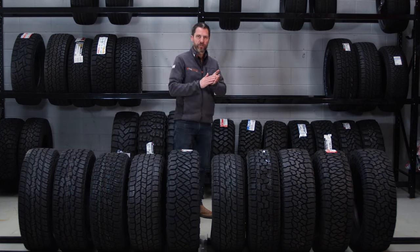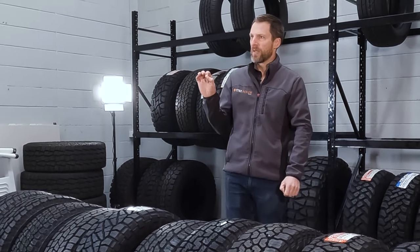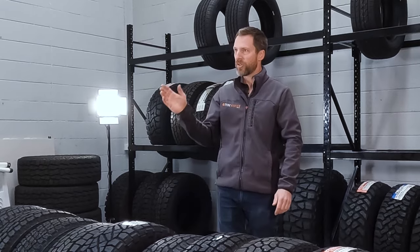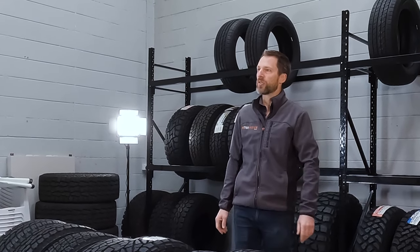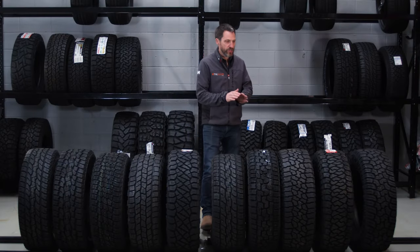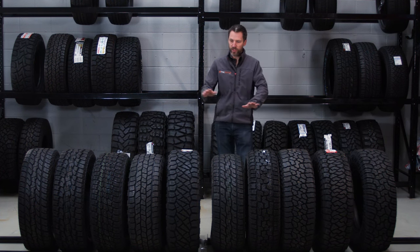The more reviews a tire gets, the more differing opinions you're going to get. I have a theory I call the 'percentage of fwits rule' — whatever you do, there's always going to be a consistent percentage of fwits. Whether that's in business or in tire reviews, with a thousand reviews there'll be a percentage of people reviewing it for laughs, who had a bad experience, or over-inflated the tire. So as tires get more reviews, ratings will differentiate a little.